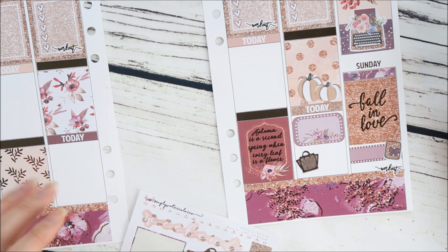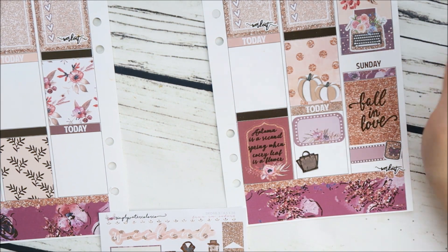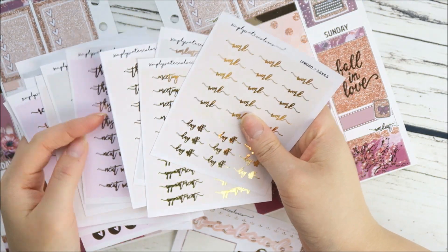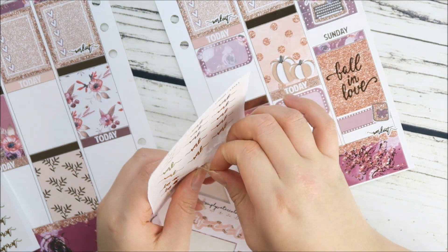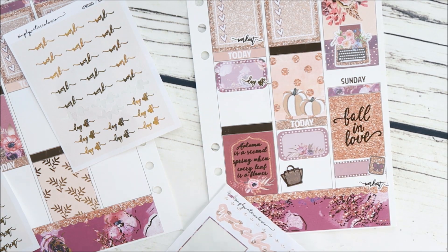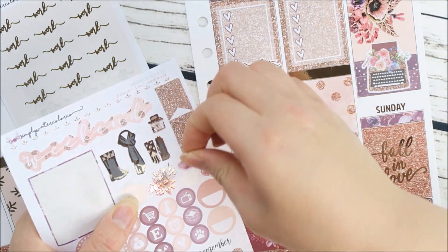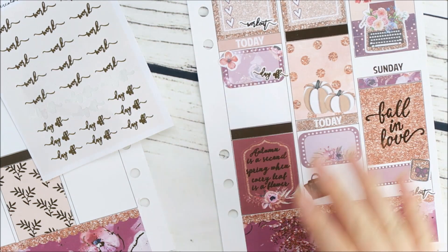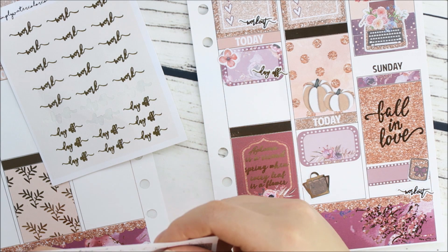Friday is done. Thursday is my boyfriend's day off so we like to do something together. I can't seem to find my day off sticker in rose gold, so I'll use the gold — I don't really mind mixing in foil when I can't find another shade. That says day off for my boyfriend, so I'm just going to decorate that little section with some flowers. Thursday my friend and I are getting together — sometimes my boyfriend and I double date with this couple and we want to go to Home Goods.